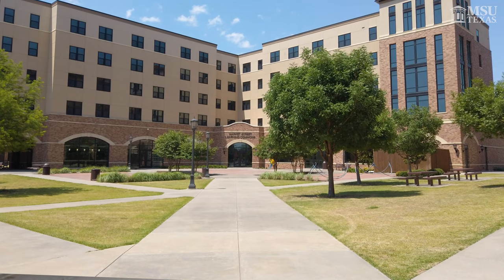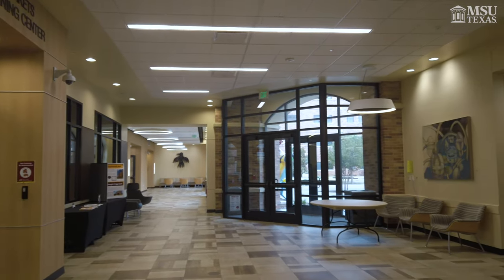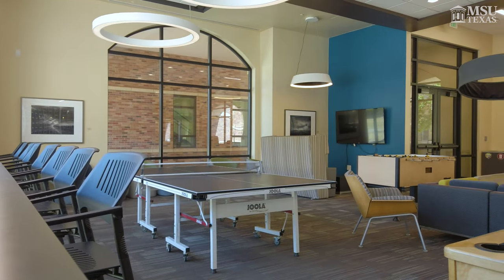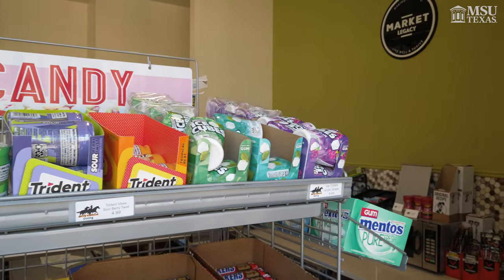Living in Legacy will allow you to be within walking distance to the Legacy Commons. In the Legacy Commons there are study areas, ping-pong tables, pool tables, and lounge areas, as well as a market that allows you to get snacks.